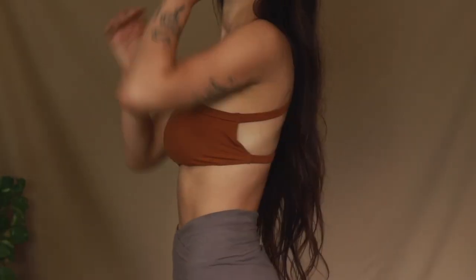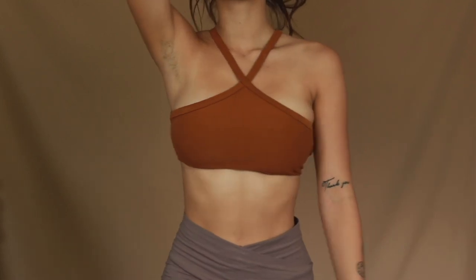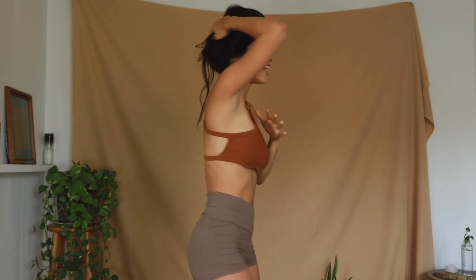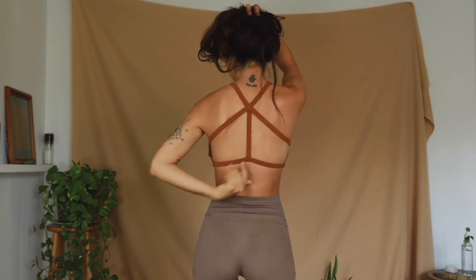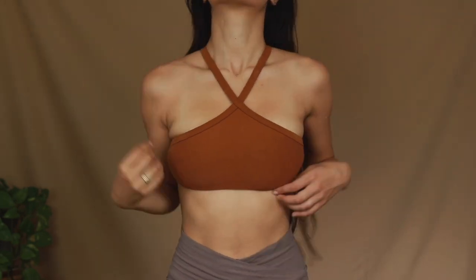This is a turmeric colored top and I really love this style — I think it's so flattering. The back is all ribbed and caged. As someone who has 32 triple-D breasts, I never thought I could wear a sports bra that looks like this comfortably, but I actually feel really comfortable in this and it's surprisingly supportive.